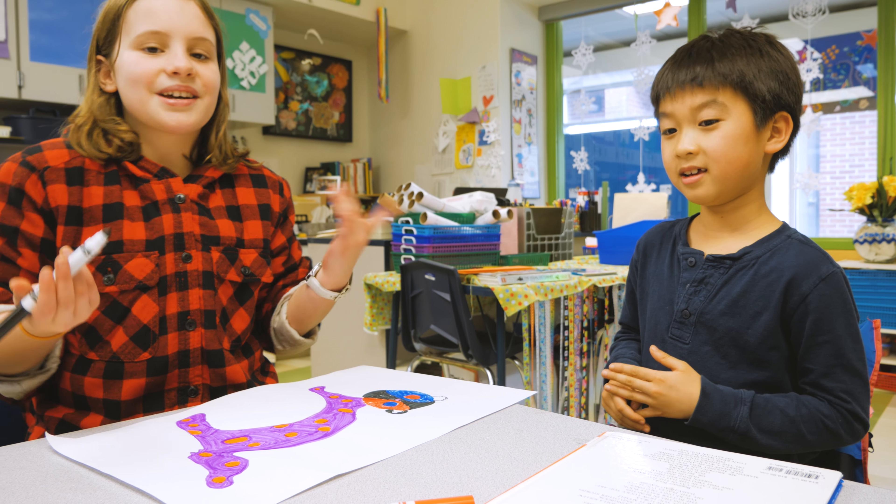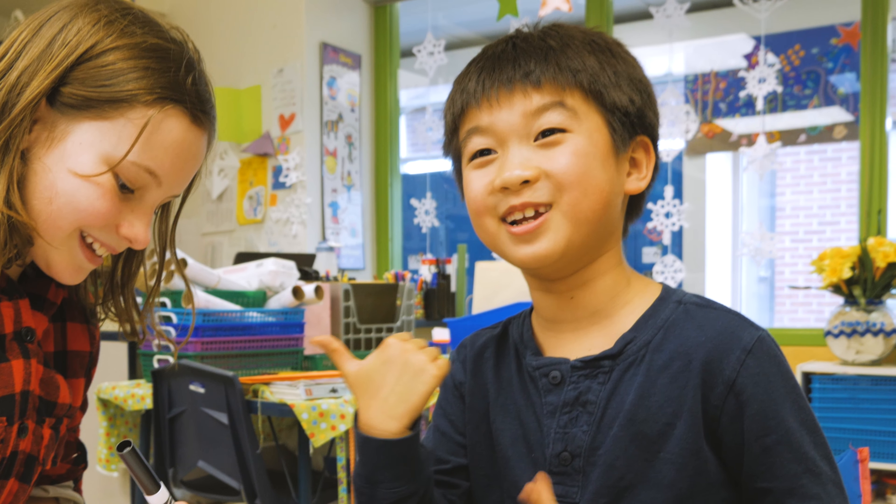He likes pandas and I like cats. In fact, she has an 'I love cats' at home.